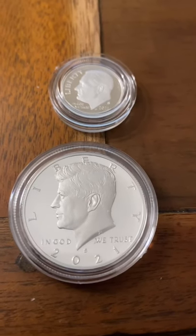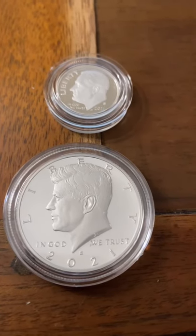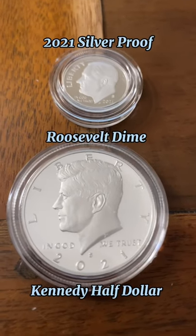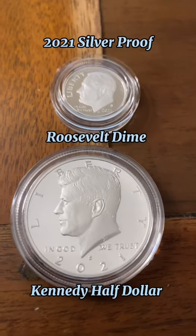I just picked up the last two coins I needed for my silver proofs. These are the 2021 Roosevelt dime and Kennedy half dollar.